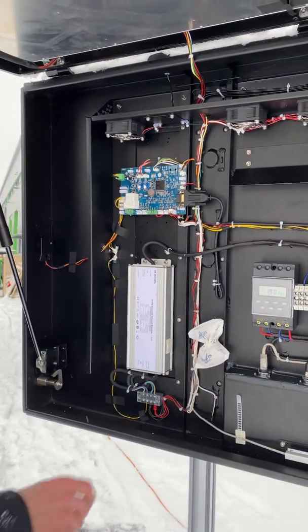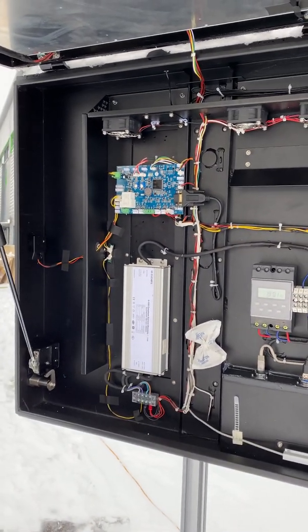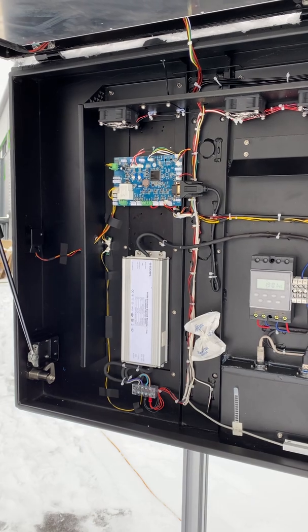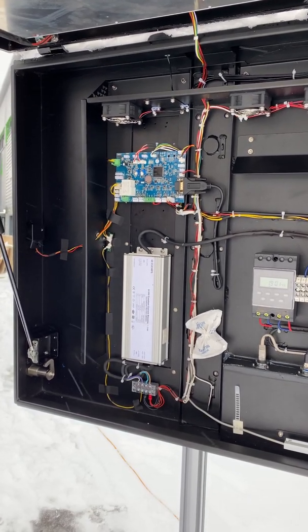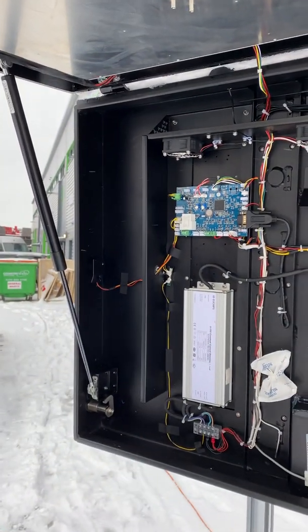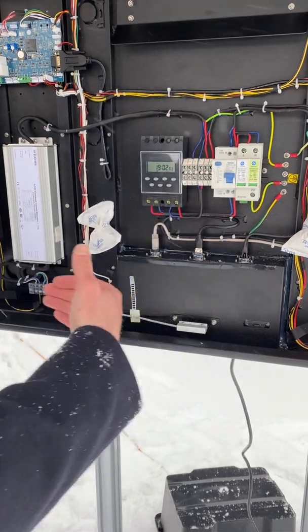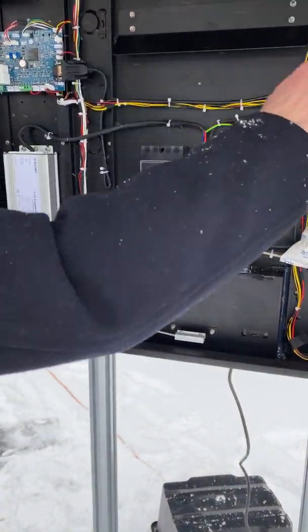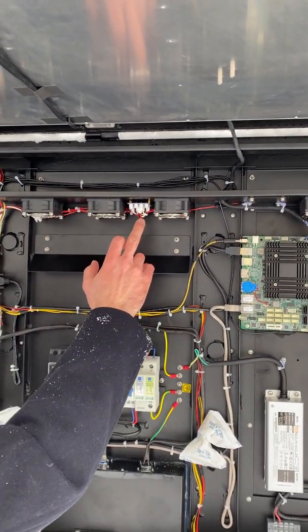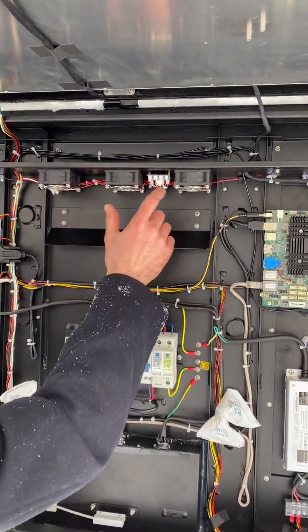Here we have the surveillance board, which is quite important on these outdoor systems to enable the customer to monitor performance when the system is installed in the field with no on-site presence. On this particular unit, we have several sensors included: a door sensor with a magnetic read sensor to confirm the door is closed, a shock sensor for impact detection, and temperature sensors at the top and bottom of the unit to check for uniform temperature and confirm the fans are running. We also have a fan controller here which is sensing fan power and enabling fan speed control via the surveillance board.